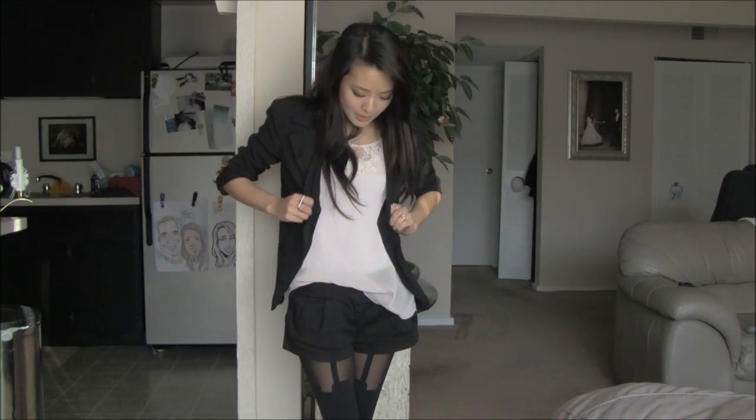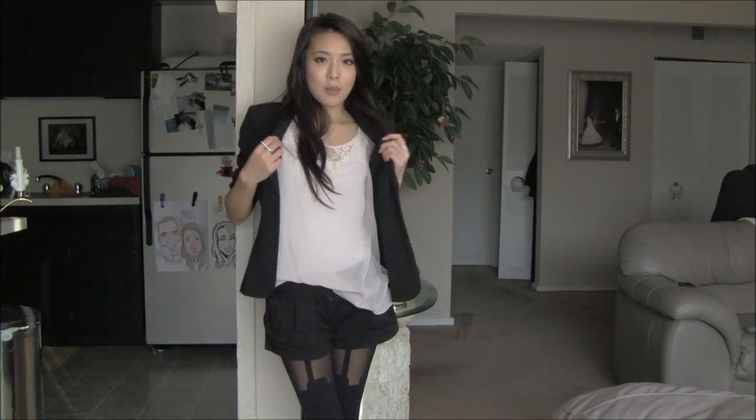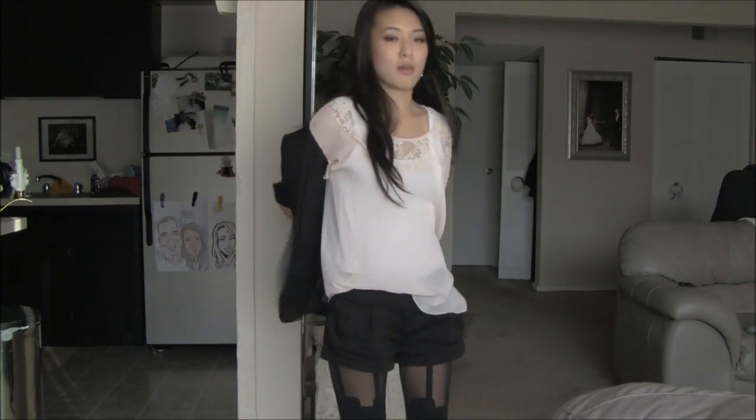So that was sort of the star of this outfit. This blazer, I just rolled the sleeves up so it's a little bit more casual, but I can also go without the blazer.